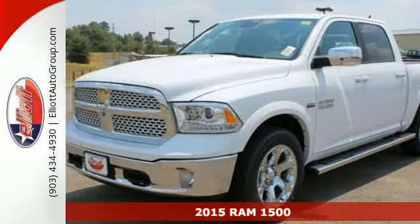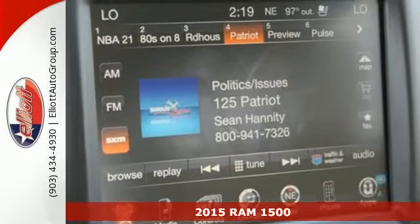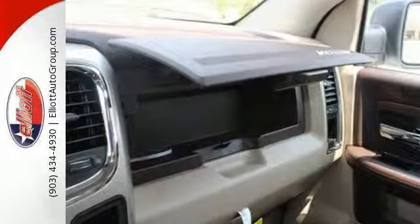It's a 2015 RAM 1500. This is legendary capability, engineered with everyday practicality. It was designed and built to endure whatever you can throw at it, and it's ready to see what you've got in store.